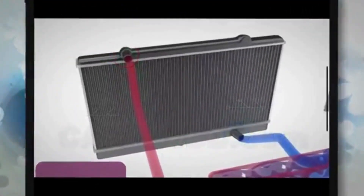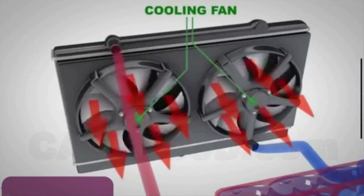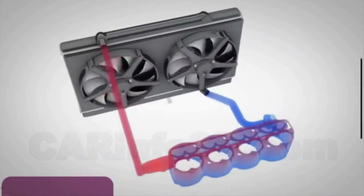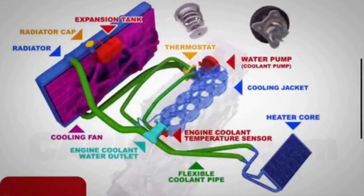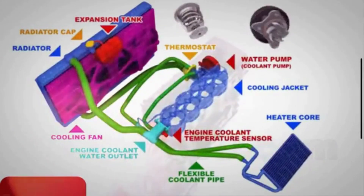The radiator fan plays a crucial role in the cooling system of a car's engine. It is designed to remove the heat from the coolant that's circulating through the engine. The radiator fan helps to maintain the engine's operating temperature within a safe range. It is located behind the radiator, near the front of the engine, and is responsible for increasing the airflow through the radiator.